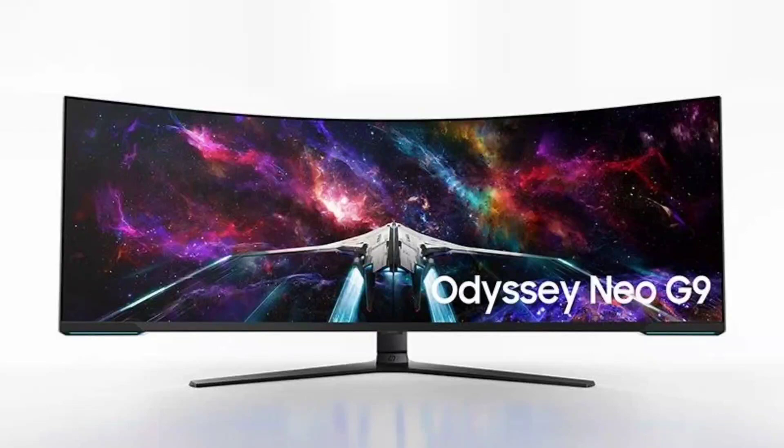Samsung Odyssey Neo G9 57-inch 8K curved monitor U.S. pricing and launch timeline announced. Back at CES 2023, Samsung unveiled the Odyssey Neo G9 57-inch 8K ultrawide gaming monitor, which went on sale in Europe last week. Now, the pricing and launch timeline for the U.S. market has been confirmed.